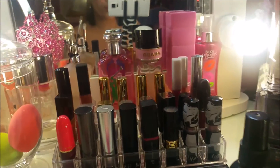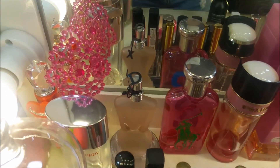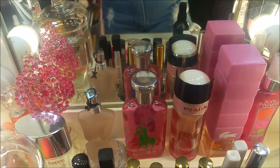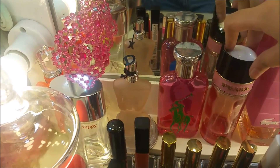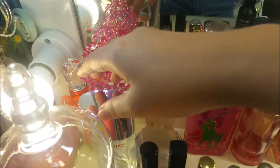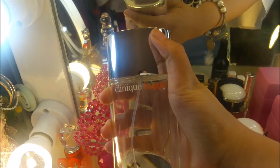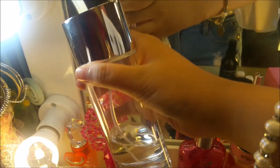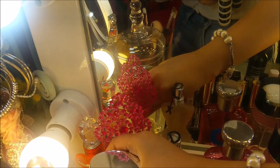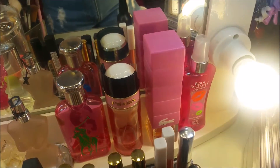Now let's move on to my perfumes. My absolute favorite is this Prada — which is why it's almost empty. But my current shared favorite with my mom is Clinique Happy — she's loved it since she was young. I prefer light scents because I have asthma, so I stay away from strong perfumes.